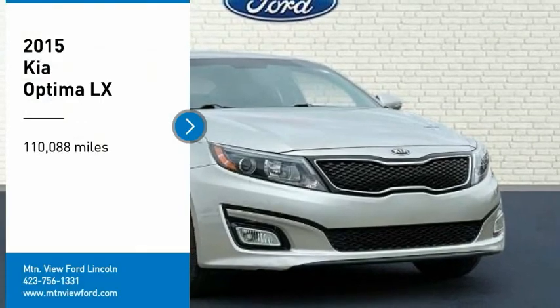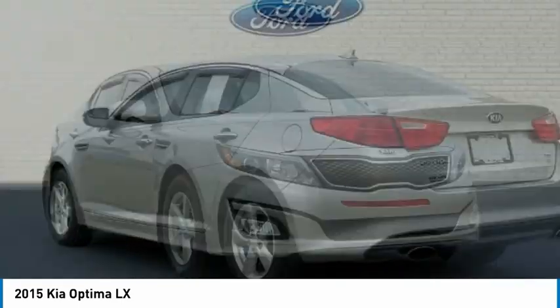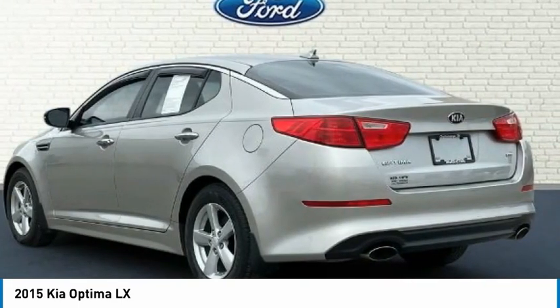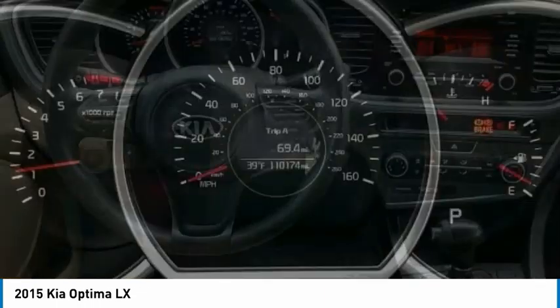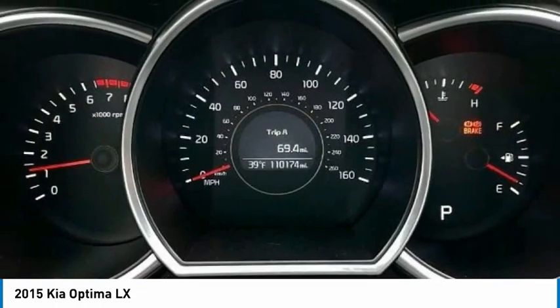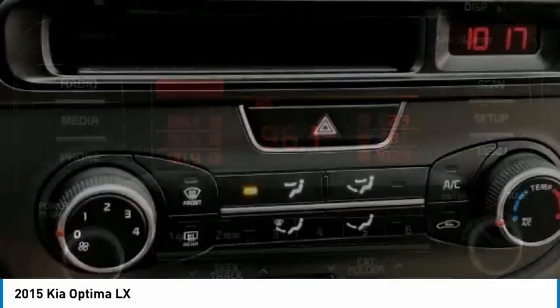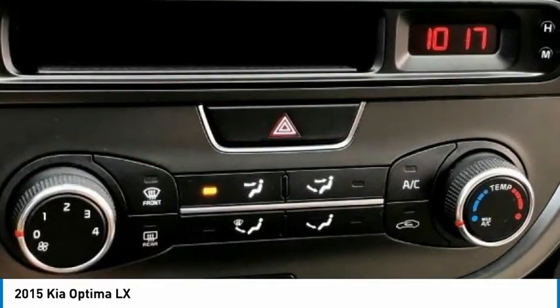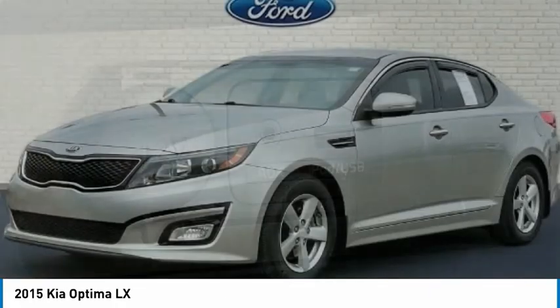Stop by and take a look at the 2015 Optima. The all-new Kia Optima offers a new level of style and performance features from Kia. The Optima also features engine management systems like direct injection and turbocharging, which enhance performance without sacrificing fuel efficiency. Its smooth-flowing lines speak of grace and style and offer a strong hint of European luxury.